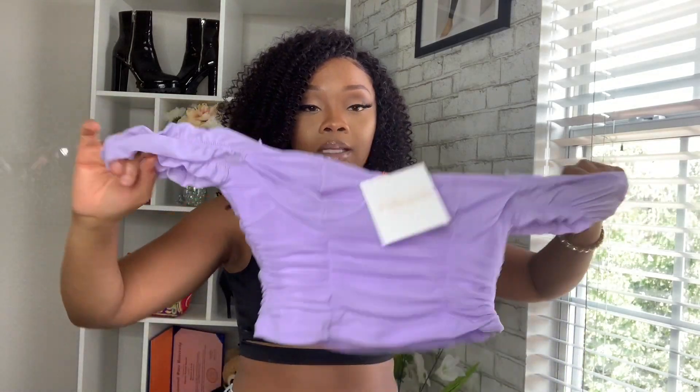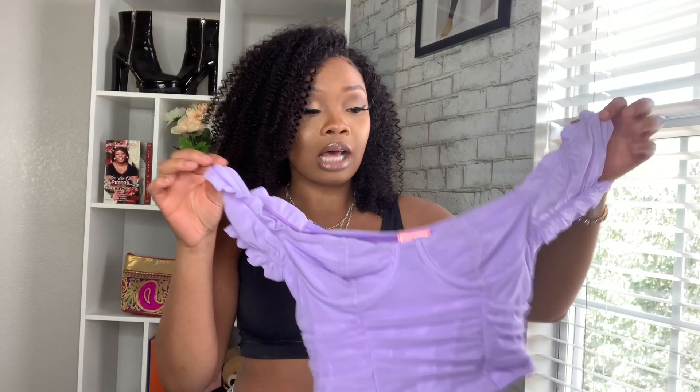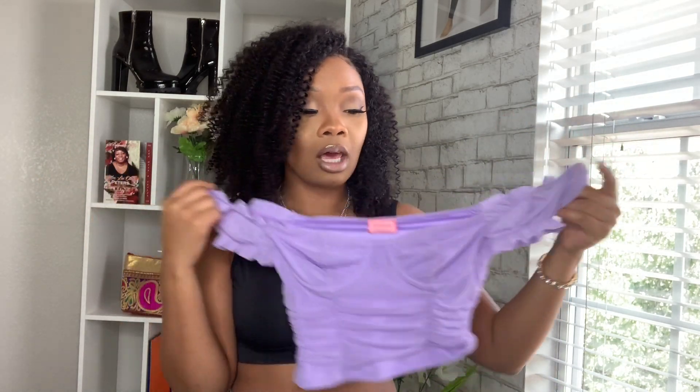This next piece is this purple top — y'all know purple is my favorite color. I got this in lavender, size small — it's like a ruched, meshy-type material crop top. My favorite part about this top is the wires in the boob area. It gives your boobs the lift and sit-up they need. Most tops don't do that, so I love that. For my itty bitty titty committee, this top is going to give you the illusion of big boobs. Very comfortable, definitely a summertime top you can pair with anything.